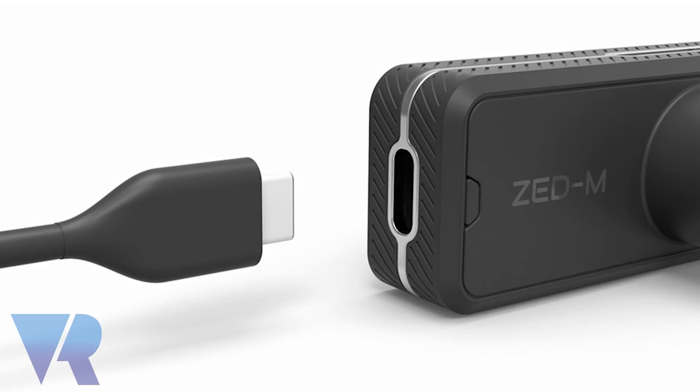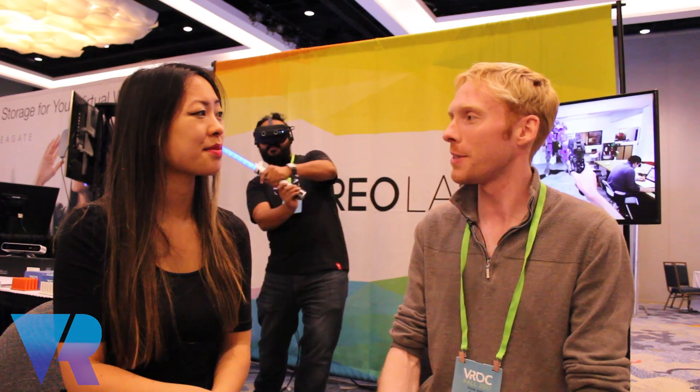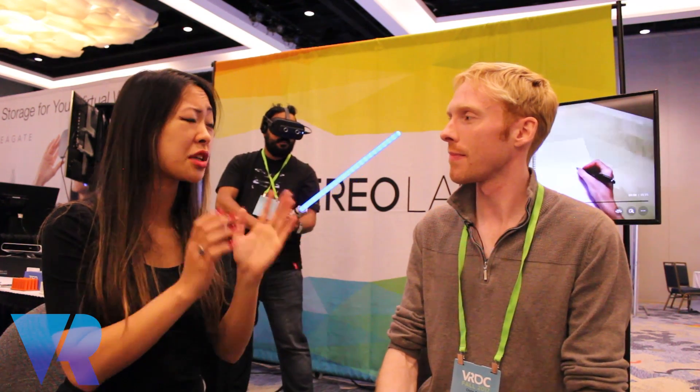The only downside is it's tethered, but that's not a big deal if you want to play. It has a USB 3.0 cable you have to plug in, but that's about the only limitation — no battery pack, no extra stuff to buy on top of it. At the moment it works with Oculus Rift and HTC Vive.